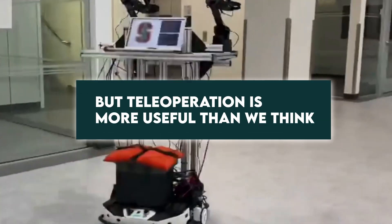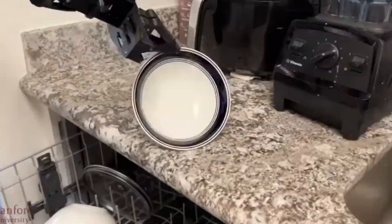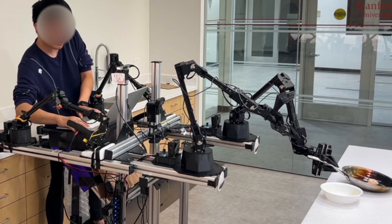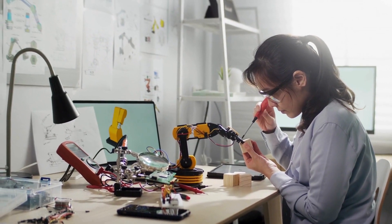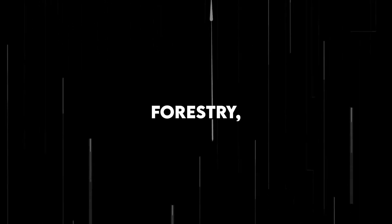Teleoperation is more useful than we think. Robots operating in this mode can be dispatched in place of humans to complete tasks in life-threatening situations. Teleoperation is currently applied in many industries — people control robots remotely for search and rescue missions, and they are also used in the nuclear, pharmaceutical, and research sectors for high-risk site operations. Teleop has even more use cases in space exploration, mining, underwater vehicles, forestry, agriculture, surveillance, and surgery.